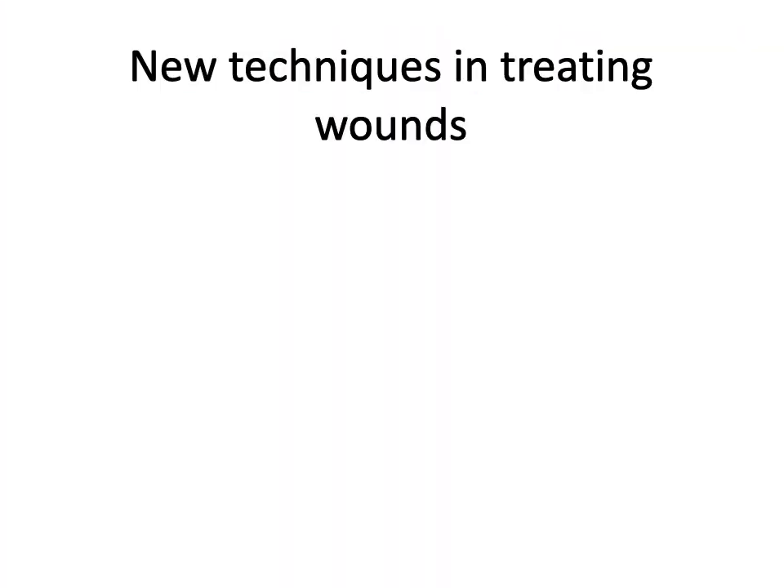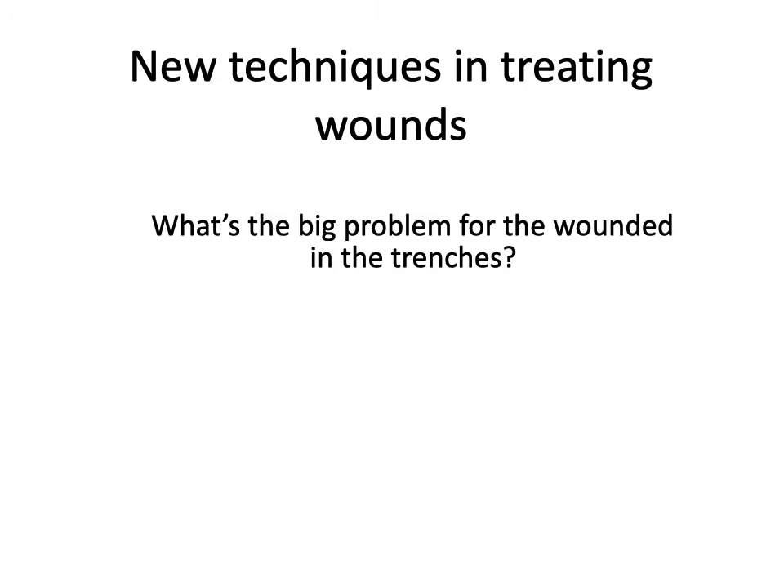Let's start with the techniques of actually treating the wounds. What's the big problem for the wounded? Really, it's infection. Because they may be able to sew you back up, however they have yet to develop antibiotics - remember that's World War II. Therefore, if you get yourself hurt in any way, the likelihood of infection is extremely high. You're far more likely to die from the infection than from the wound itself.